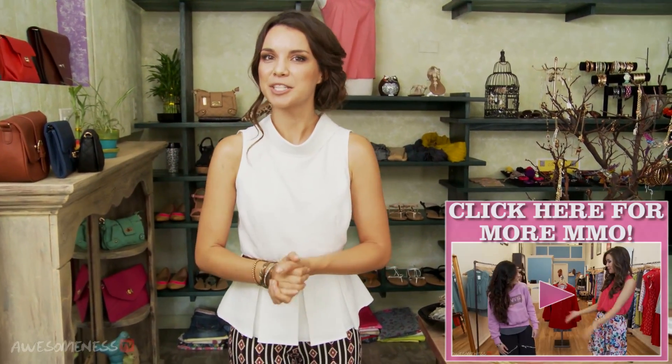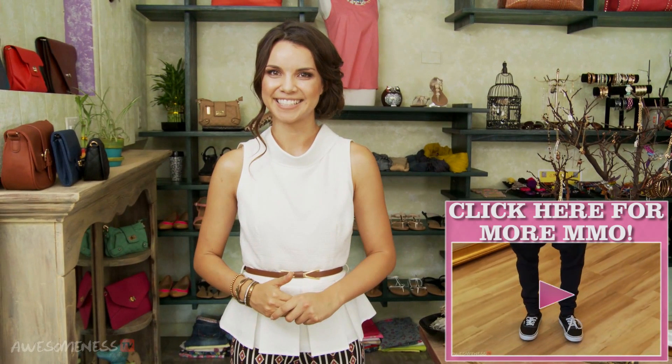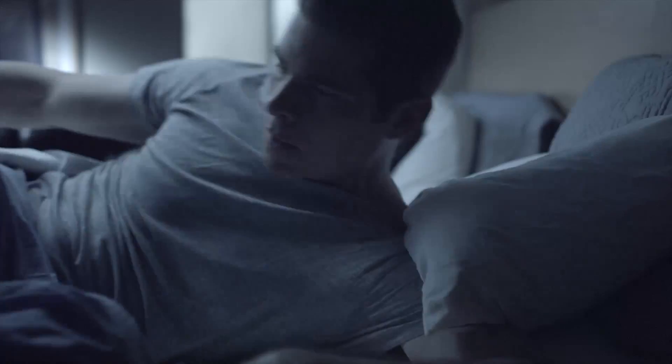Bye! Wait, don't go just yet. Be sure to watch more Make Me Over by clicking the link down below in the description box. Things are a mess, Mason. Why are you crying? I'm not.